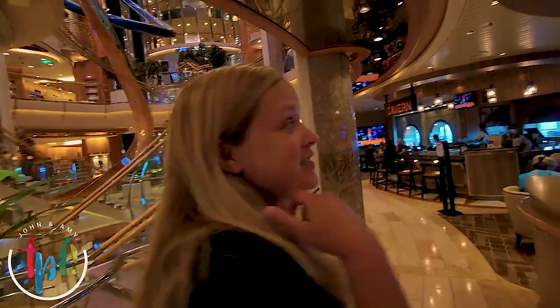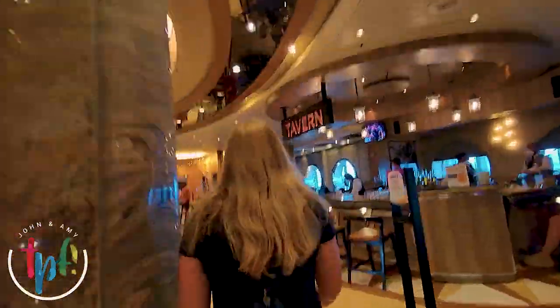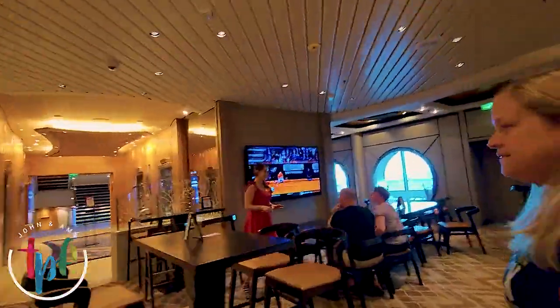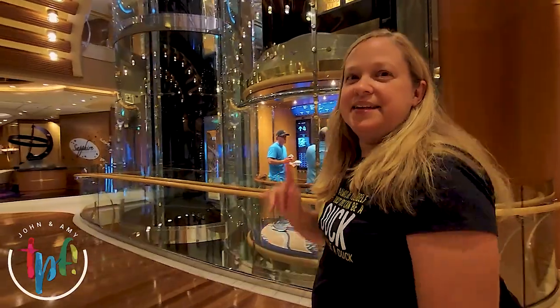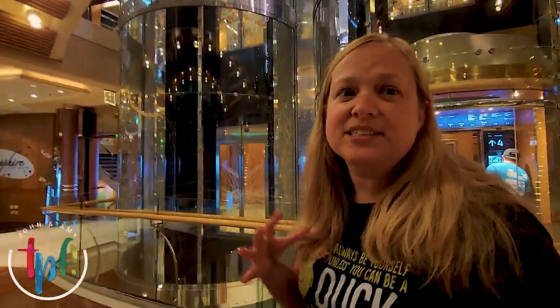Now we'll show you the rest of deck four and then head back down to deck three before heading up to deck five. Here on this end of deck four we have the Sapphire dining room — one of your main dining rooms. The main dining room spans decks three, four, and five. Just check your app to see which deck you've been assigned to.